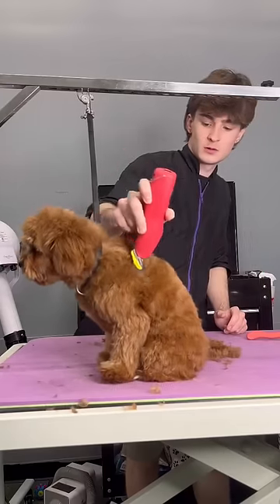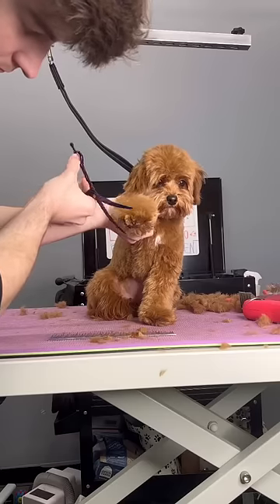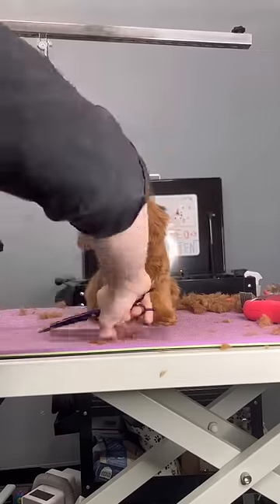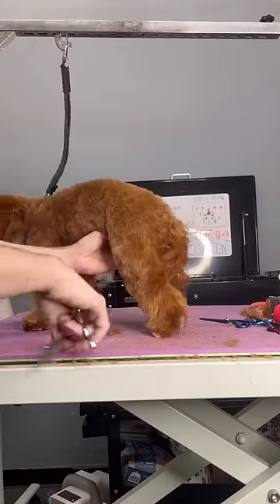When working with animals, their safety is the most important thing — unless you're a butcher. But say I'm scissoring and the dog moves, I would much rather get my hand than get a very, very sensitive part of their body.